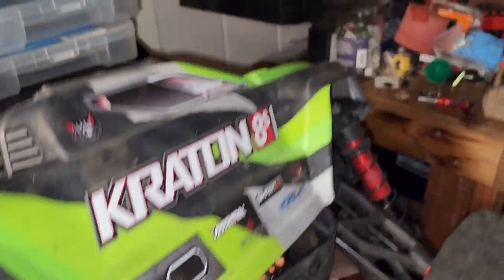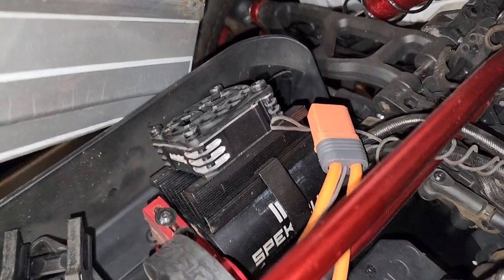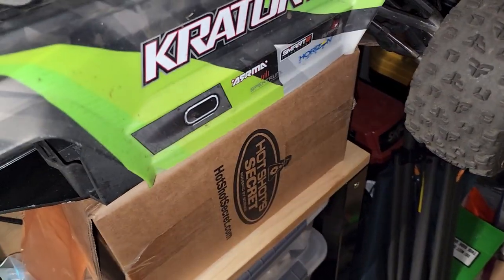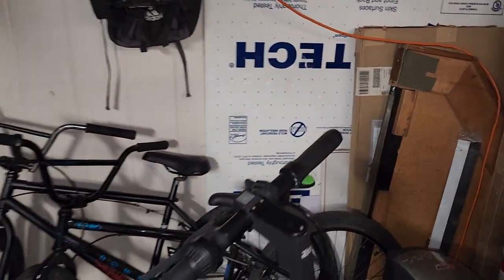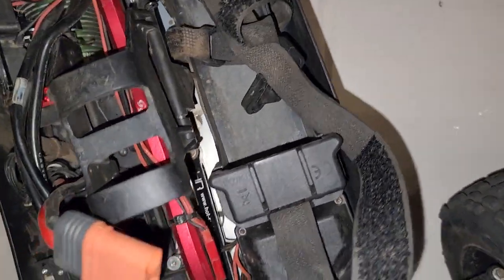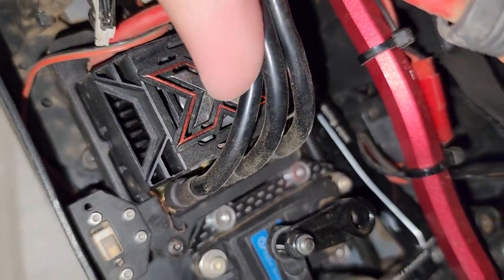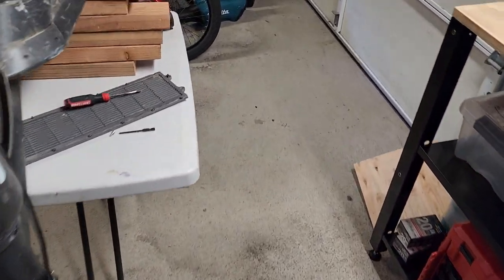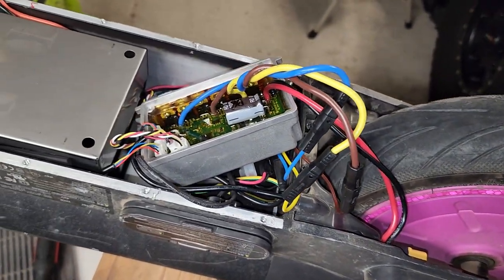When it comes to speed controllers, you get what you pay for. This is an Arma - they use a lot of Spectrum stuff which I believe is a Hobbywing product. Hobbywing is good, but if you want the best stuff you're going to go with Castle Creations and their Mamba Monster X - that's a quality ESC, electronic speed control.